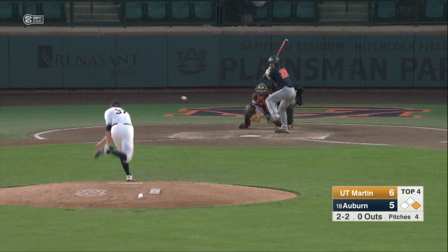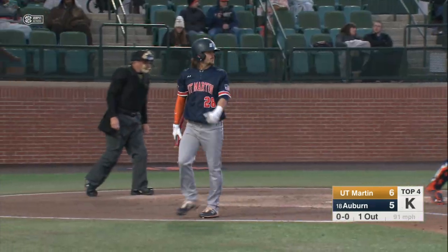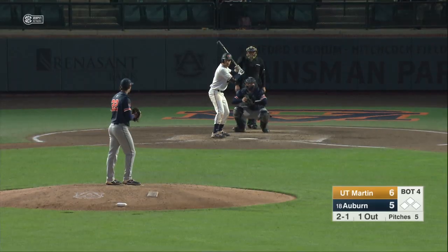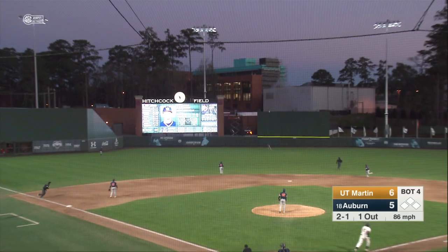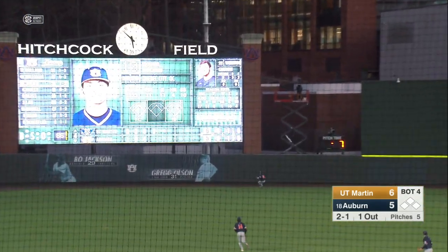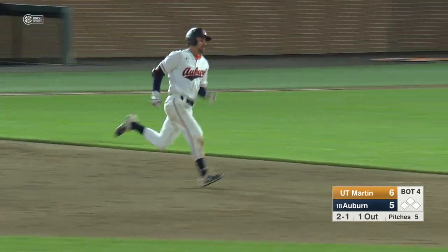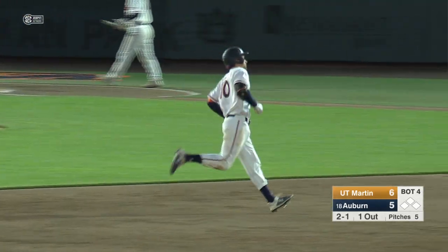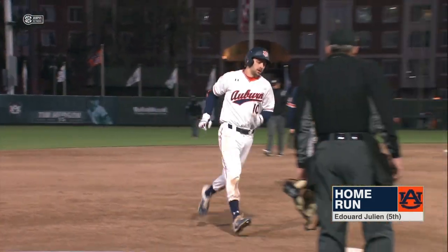Auburn and UT Martin. Swing and a miss, strike three — Stoner goes down swinging. Here's the 2-1 to Julian. That ball is hit out to deep left center field. Into the gap it goes, and that ball is off the scoreboard. It's a solo home run for Edouard Julian, and we are tied at six.